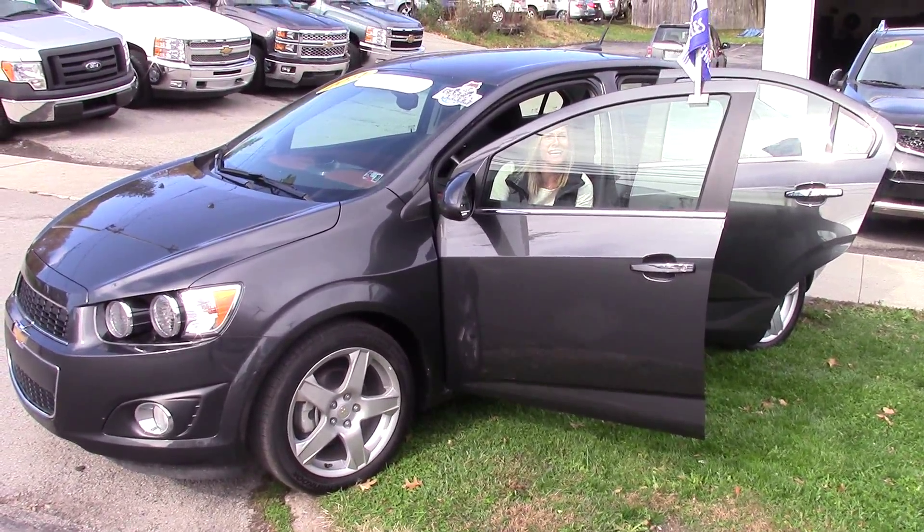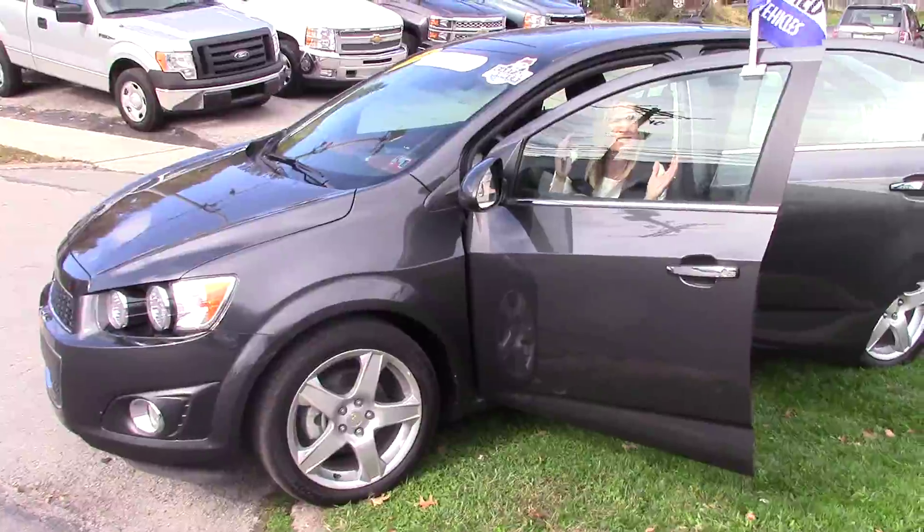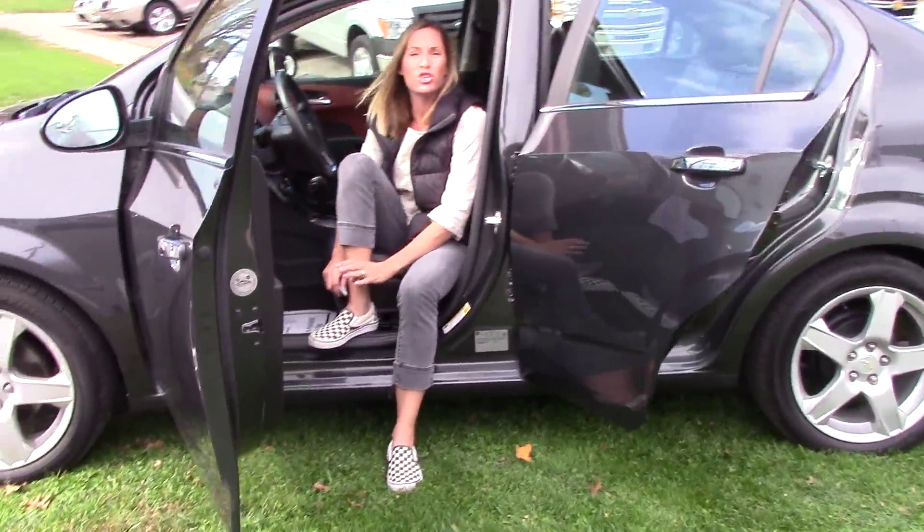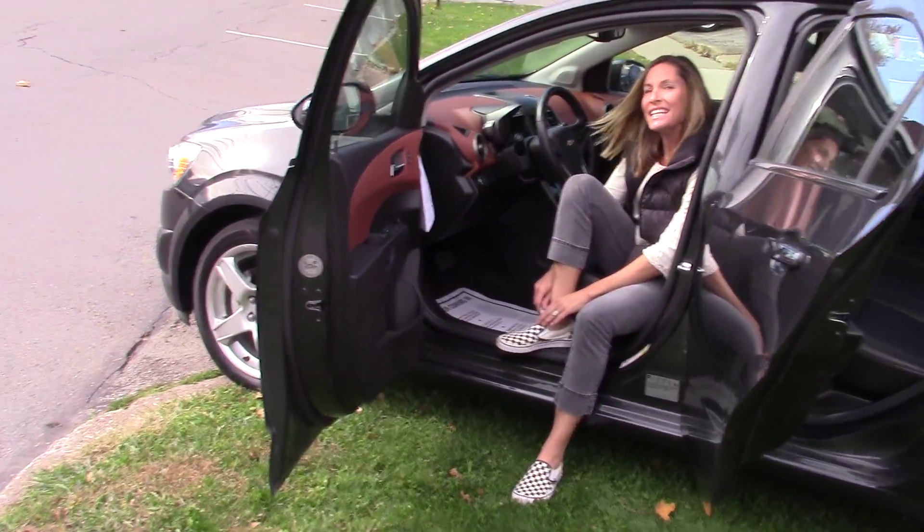Hey guys, welcome to Delaney Automotive. I am outside sitting in an awesome 2014 certified pre-owned Chevy Sonic LTZ Turbo.